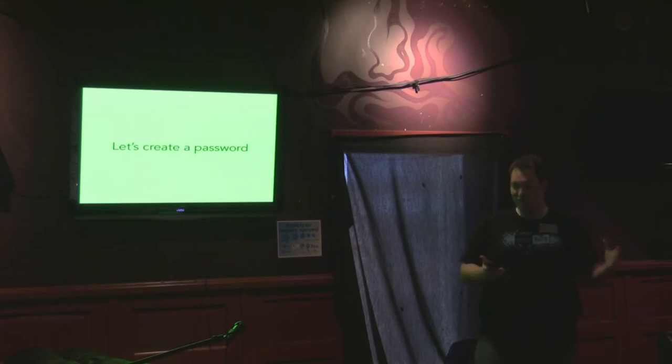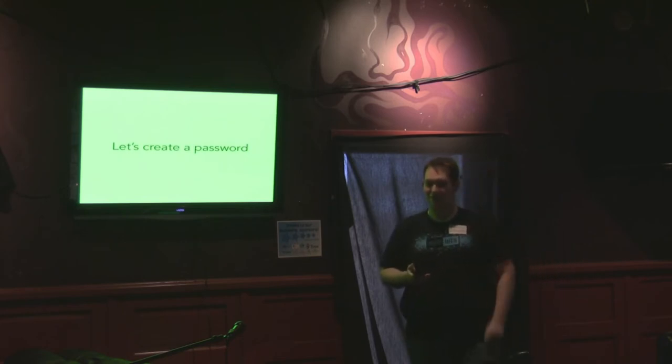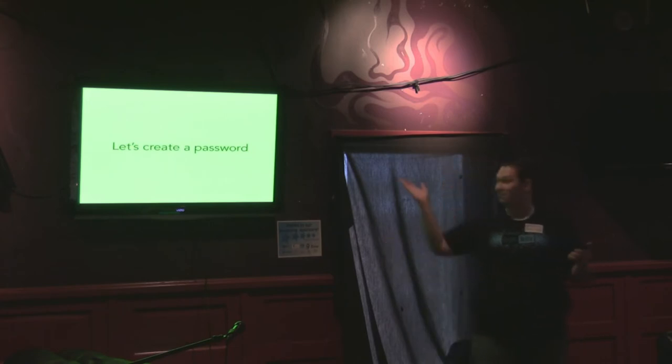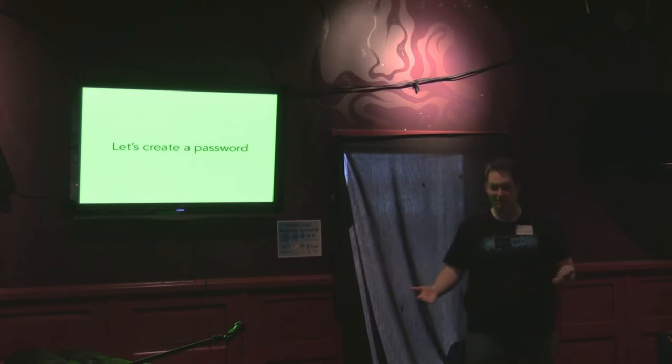So let's create a password. The challenge we face is that we have to have master passwords that are not going to be guessed by password cracking programs. Yet we mere mortals are incapable of remembering and typing it without it being a burden — we need to do this without having to keep it on a piece of paper in your wallet. What makes this a particular challenge is that the bad guys know at least as much about passwords as we do, but probably more. They have studied millions of stolen passwords. They know more than you do.